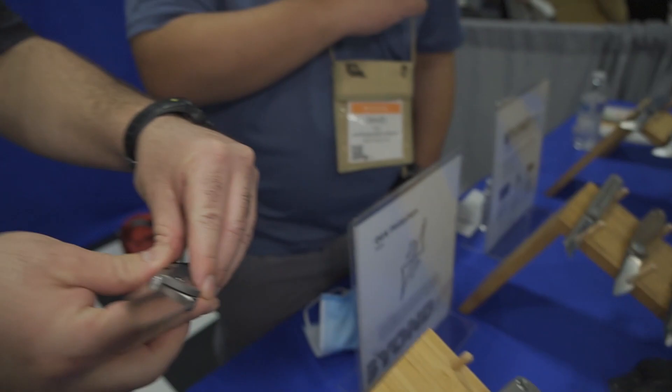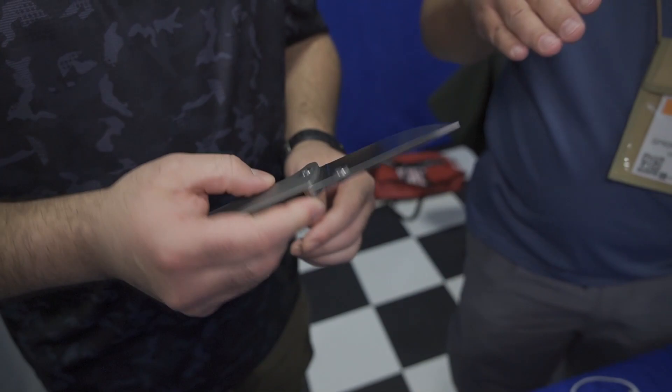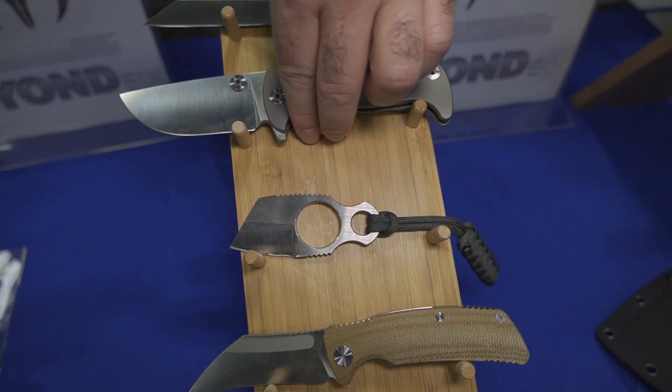Next, moving on to the Chunk — very ergonomic, fits right into your hand. You've got that wide flat grind blade that will easily slice through anything you put the knife against. You also have a milled titanium clip with a frame lock that keeps it securely locked.